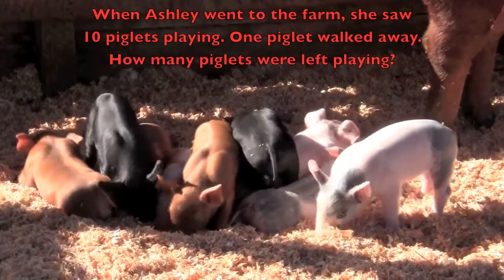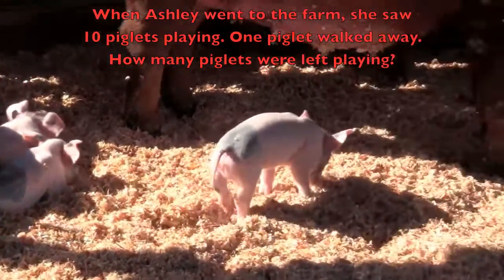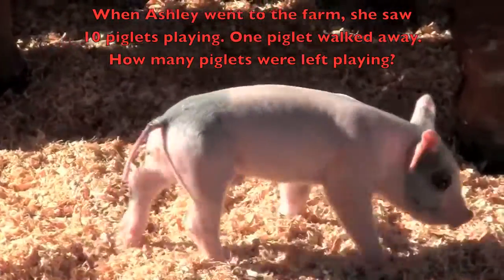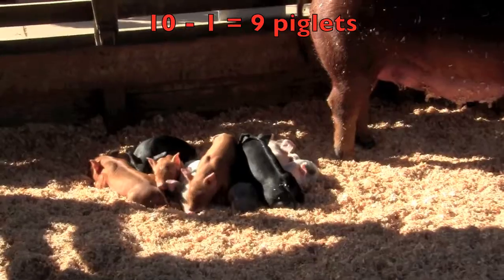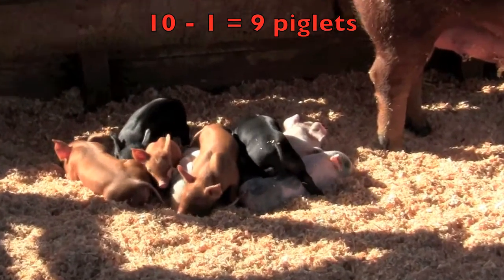When Ashley went to the farm she saw ten piglets playing. One piglet walked away. How many piglets were left playing? Ten minus one piglet equals nine piglets.